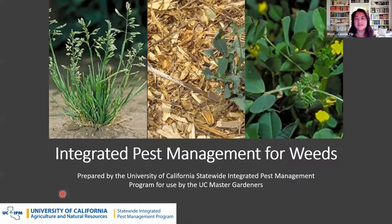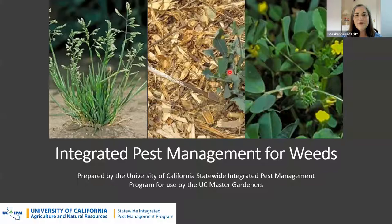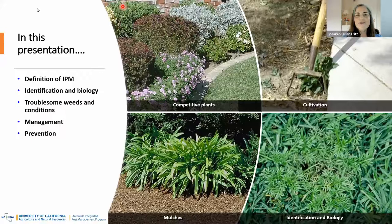Let's all welcome Susan. Thank you so much for that introduction, Connie. Welcome to everybody here this evening. It's a pleasure to get a chance to speak with you and talk about a problem that many of us have. We'll be talking about integrated pest management for weeds. In this presentation, we'll cover the definition of integrated pest management, identification and biology of weeds, particular weeds and situations that cause them, how to manage existing weeds, and how to prevent future ones.